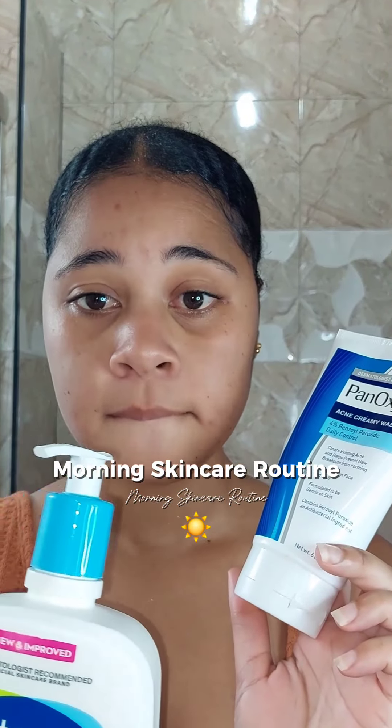For my cleanser, I normally use PanOxyl — I use that one two times a week because it really dries out your skin. This other one I use regularly, morning and night.